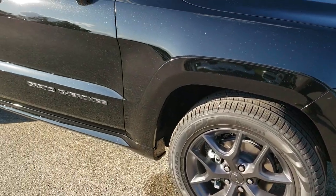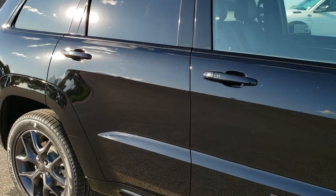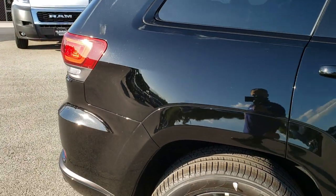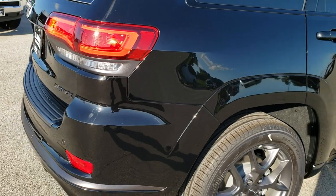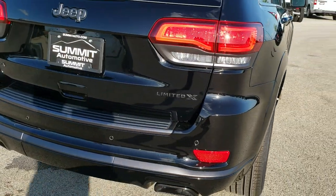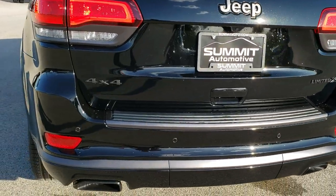Diamond black is the color on this Jeep. We shoot all of our videos in 1080p, so if you have HD capabilities on your computer, tablet, or smartphone device, I highly recommend turning them on right now because it is like you're right here looking at the vehicle with me — definitely your best way to check out the vehicle before seeing it in person.